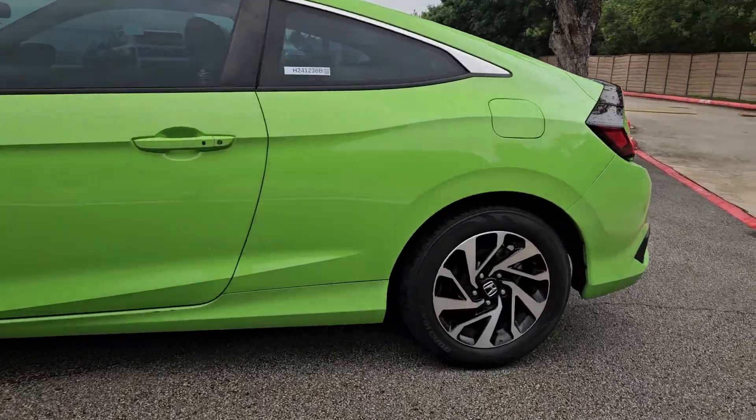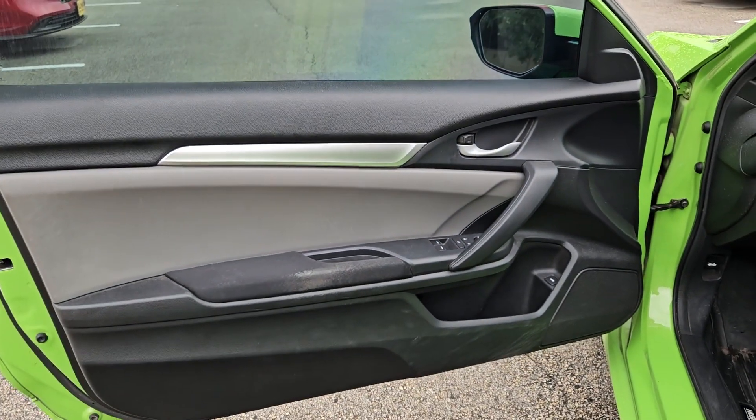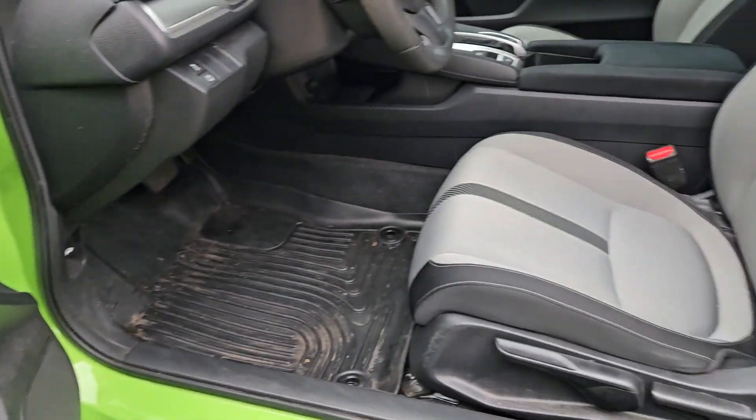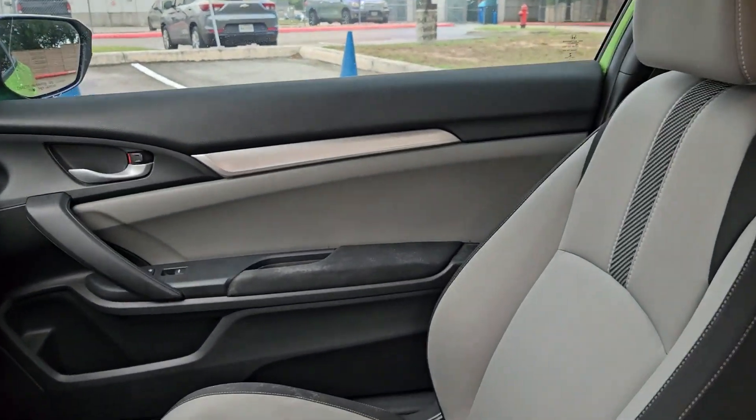These are just some of the great options this vehicle comes with: keyless entry, sun and moonroof, remote engine start, keyless start, backup camera, aluminum wheels, alarm, Bluetooth connection, steering wheel audio controls, and stability control.